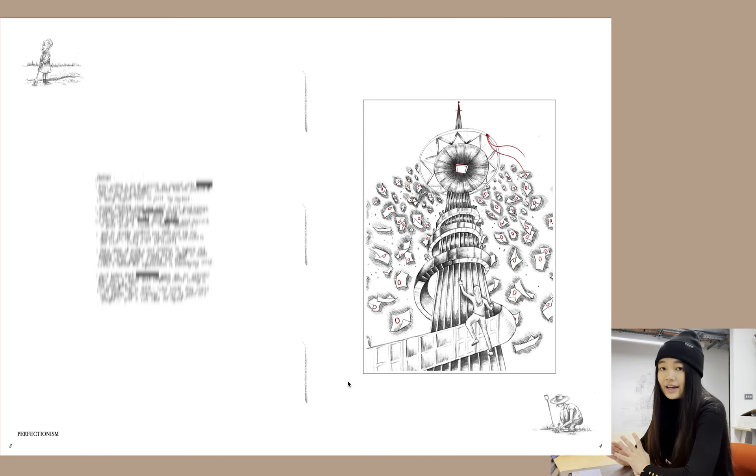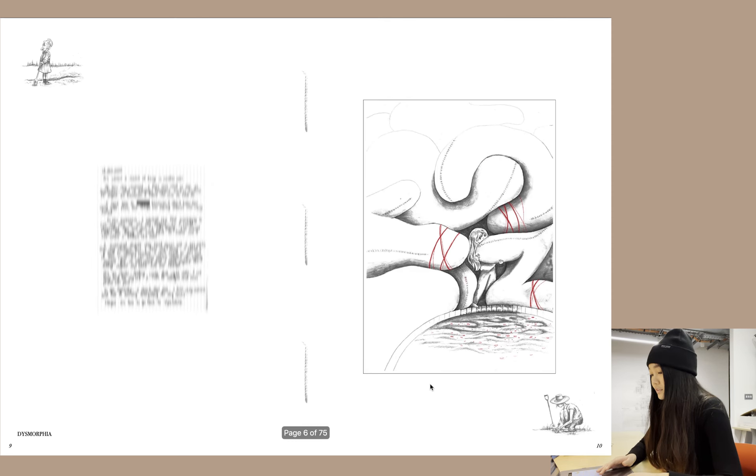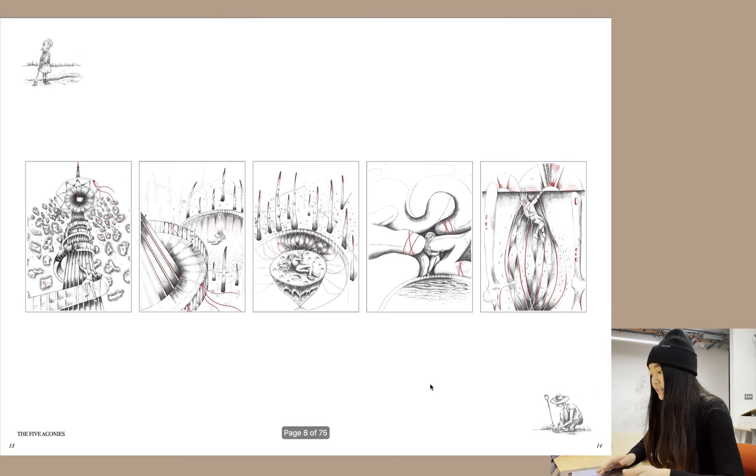I first started looking at some of my old diary entries and the things that I struggled with in the past, and translated them into drawings. Here are some of the themes I struggled with: perfectionism, abandonment, void, dysmorphia, and self-hatred. These together form the five agonies, and I pieced them all together as a spread.